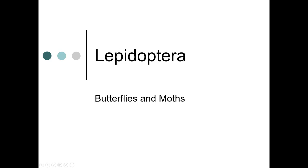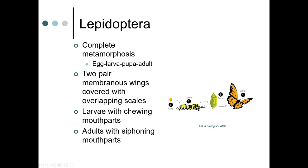Butterflies and moths are in the Lepidoptera. Lepidoptera have complete metamorphosis — this is your classic metamorphosis: egg, larva, pupa, and adult.